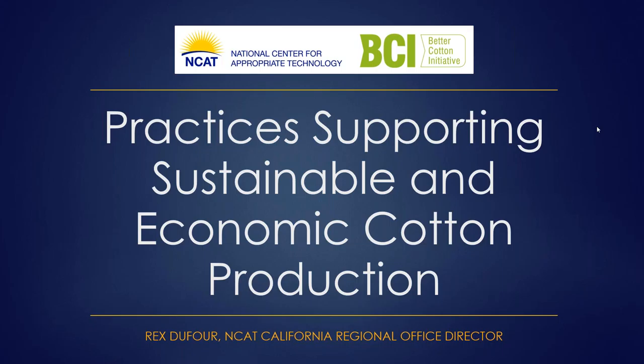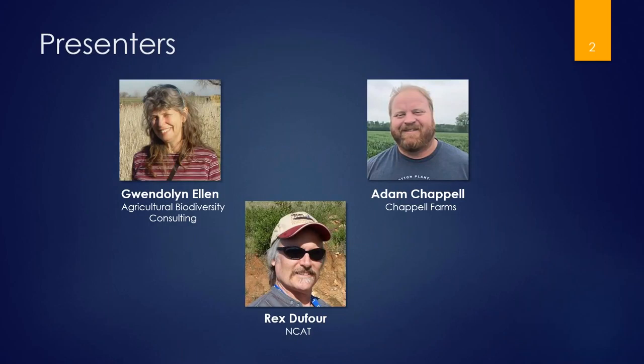My name is Rex Dufour. I've been with NCAT since 1994 and opened the California office in 2001. My work focuses on learning from and training farmers and ag professionals on ecological pest management and ecological soil management. I'm registered with NRCS as a technical service provider in California and Nevada and am also a former licensed pest control advisor in California. Those are the three presenters — Gwendolyn on your left, Adam on your right, and me below.